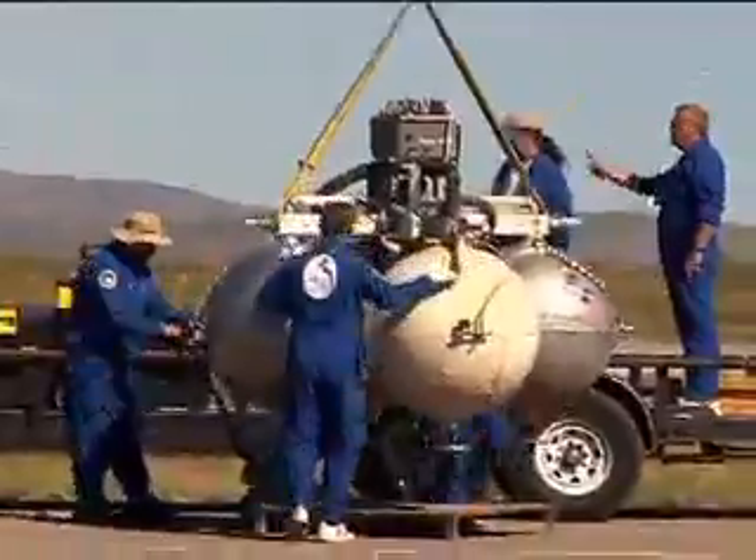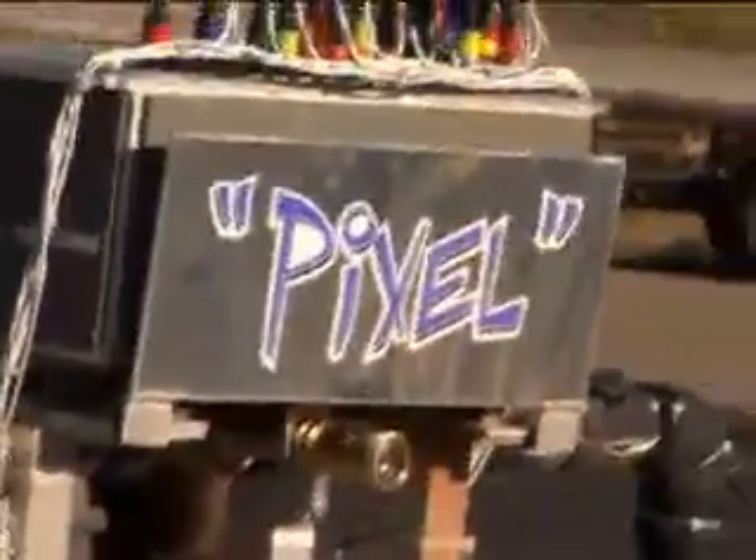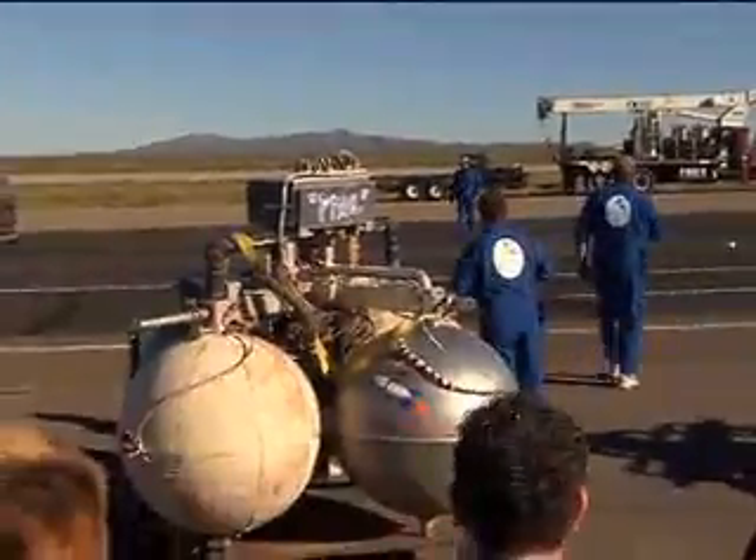Eric, can you tell us about the Lunar Lander Challenge? The idea for the competition — and it's about a $1 million purse if they can achieve this — is to go about 90 feet in the air, hover, go over about 100 feet, come back down to a landing pad, and then repeat it within two hours. If you can do that, they win a million dollars to continue developing this technology, and the idea is that this will help with other lunar and Martian exploration systems in the future.